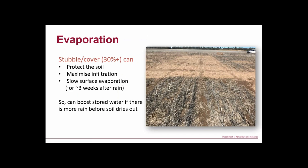Part of that is purely evaporation. This is a photo from one of our trial sites taken three days after an inch of rain. We've got good stubble cover in the foreground — you can still can't walk on that plot — and the background is our bare control, which has dried out. That'll continue for three to four weeks until they've equalised, or we get more rain. If we get more rain before they equalise, you're ahead.